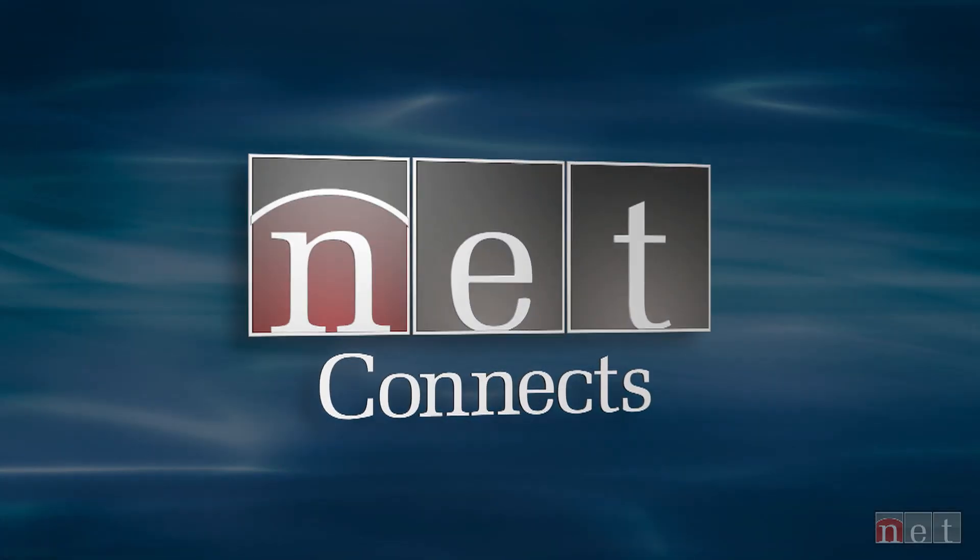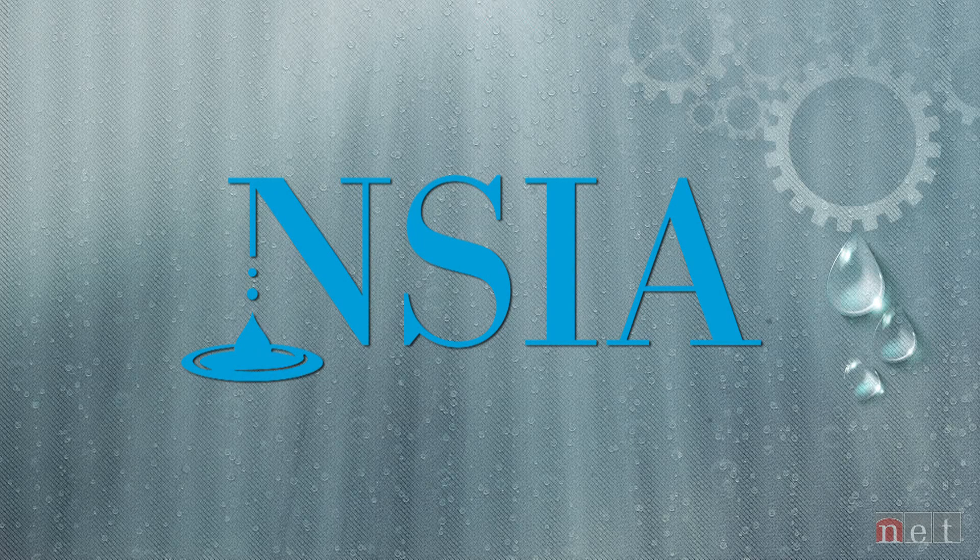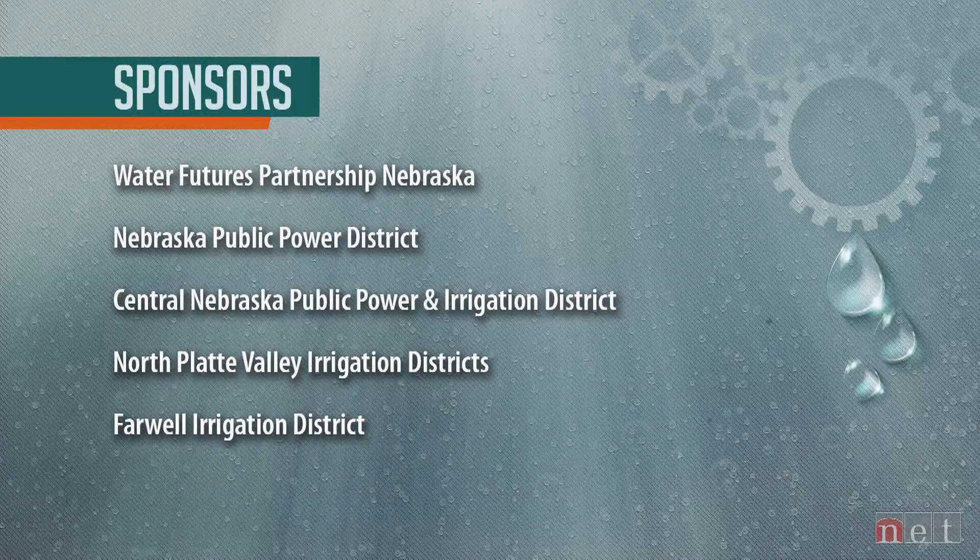This NET Connects program is produced in partnership with the Nebraska State Irrigation Association, with support from these sponsors.